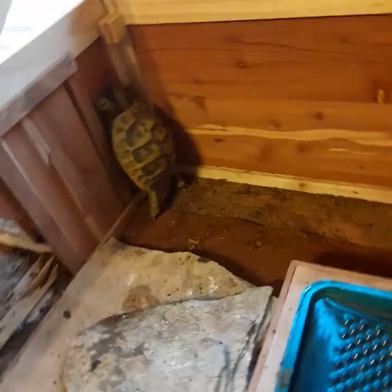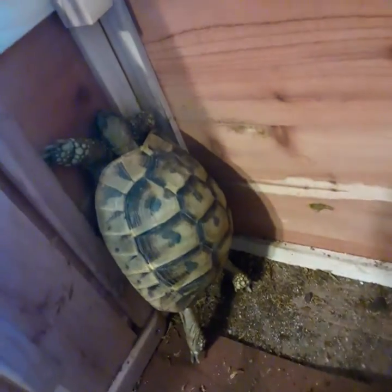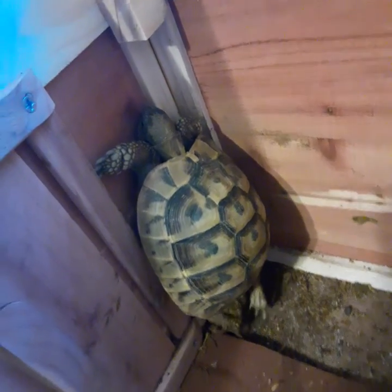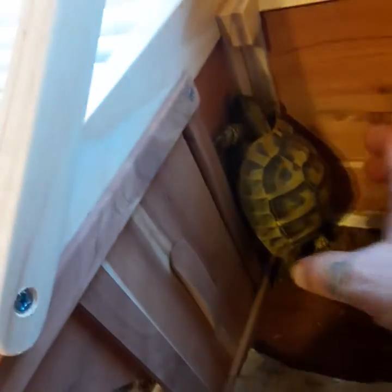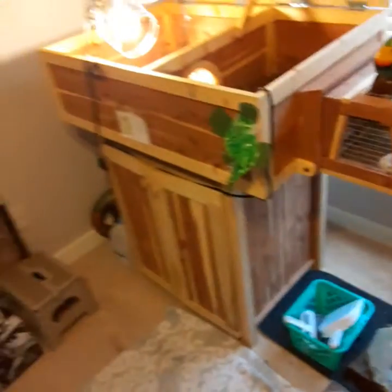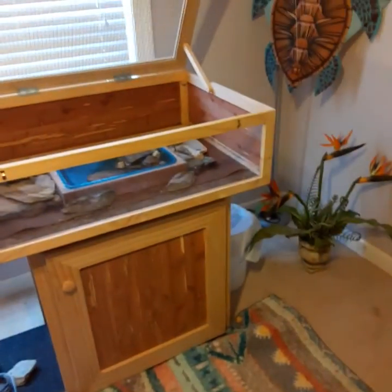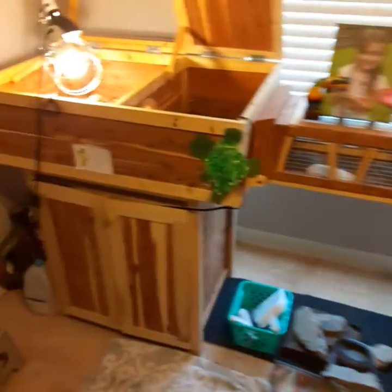This is Cecil, the older one. She's a little frustrated — as most tortoises are, always trying to find a way to get here and there. But it's a big enclosure; the whole thing is just over seven feet long and really well made, with a nice bridge.